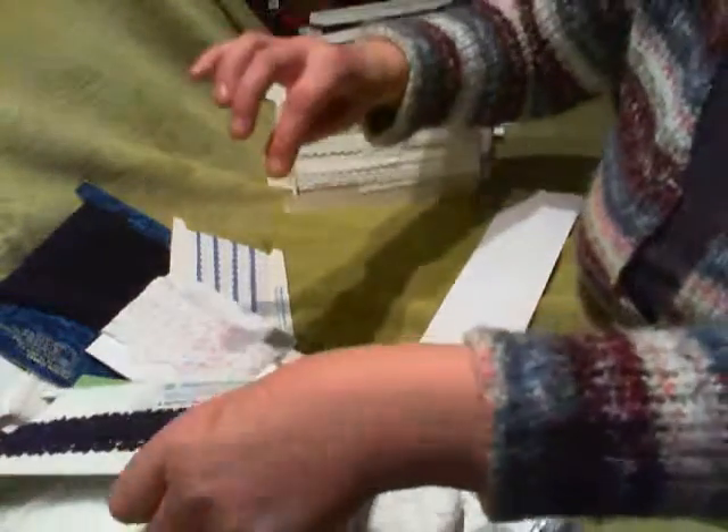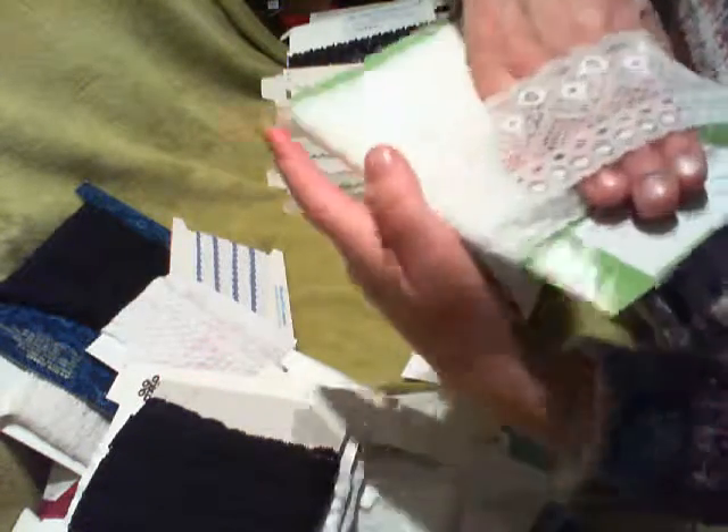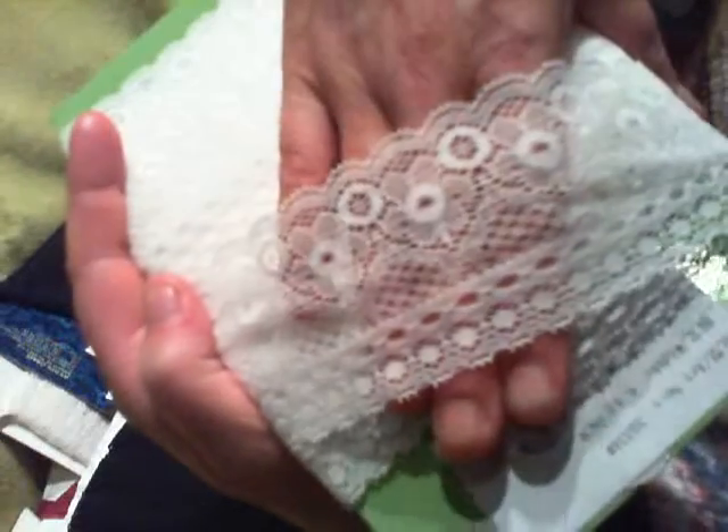And this one — I absolutely love this one. Isn't it gorgeous? I've got a couple of those. I've got that one which is like a black rose. Unfortunately you can't really see it very well, but it's actually like a black rose. And then we have this lace — gorgeous.